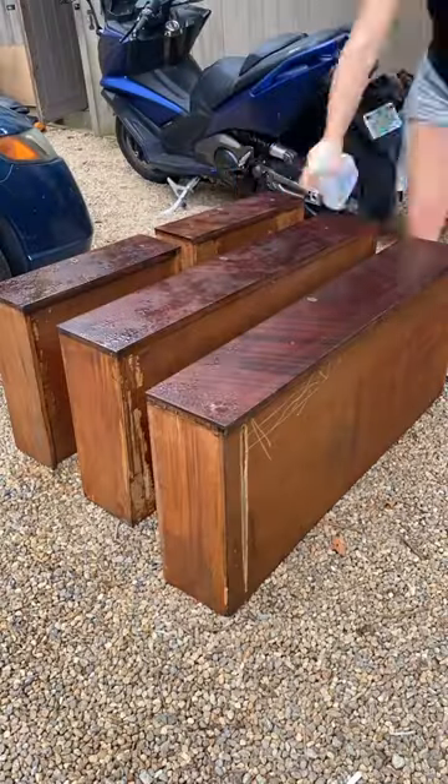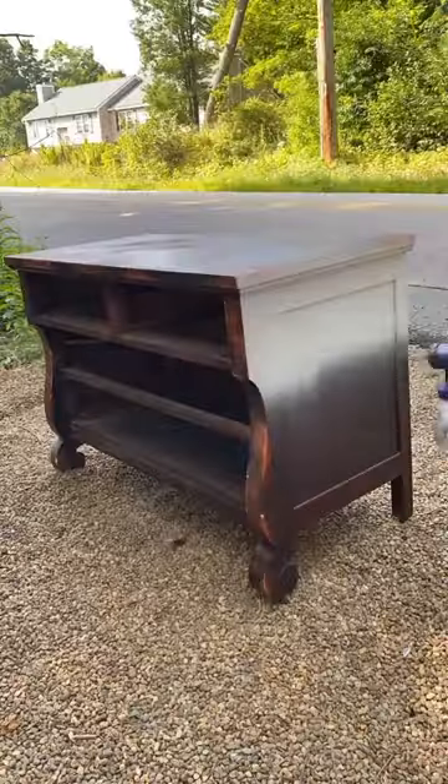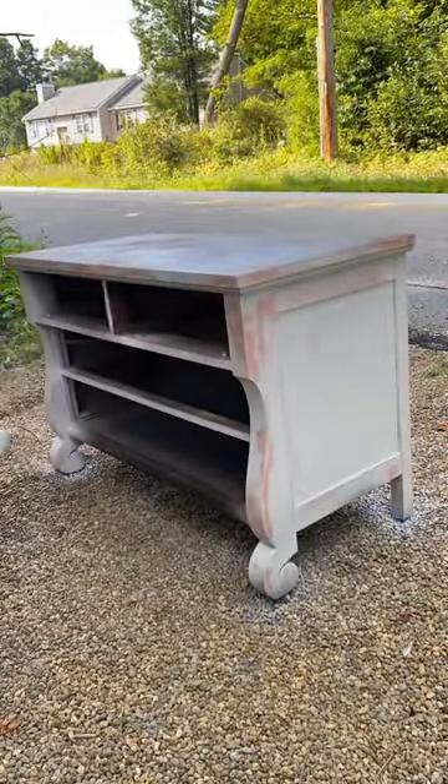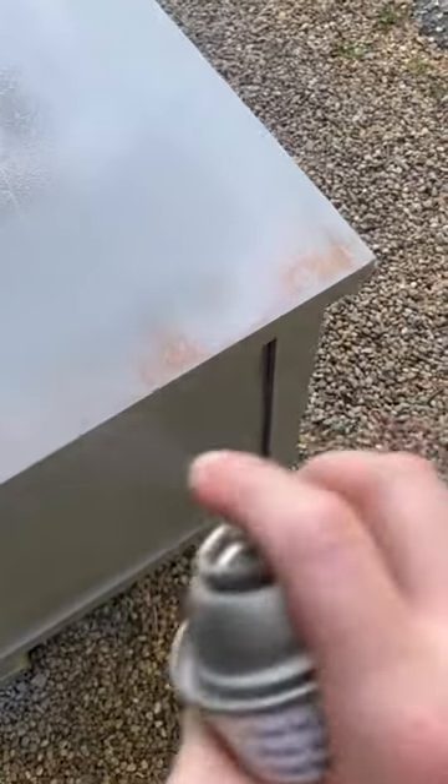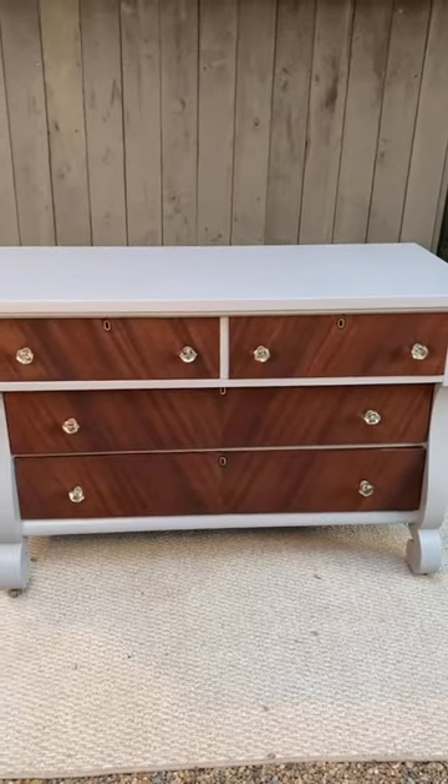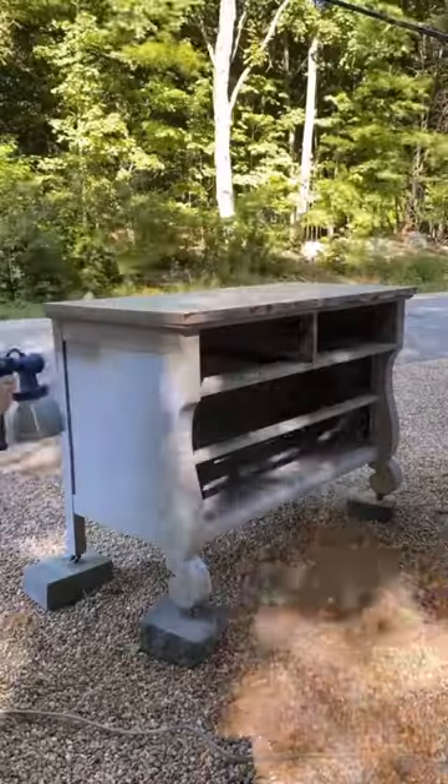I started by stripping the drawers and then making repairs on the rest of the piece, but I found this awful red stain and I was so afraid of it bleeding through my paint. So I primed the whole piece and even sprayed the whole thing down with shellac, but unfortunately even after the first coat of paint it wasn't enough — still more bleed through.